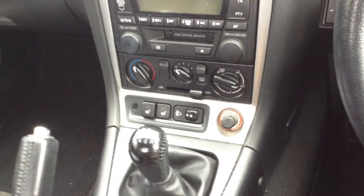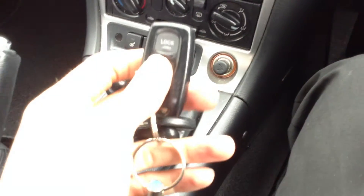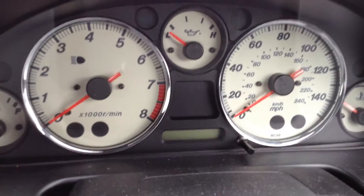Stepping inside the car itself — we do have two sets of keys with the vehicle, as you can see there. So there's three keys, one with an immobiliser, which works perfectly fine. Now, looking at the dash whilst I start the vehicle.